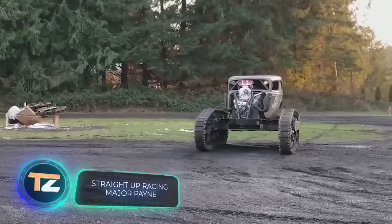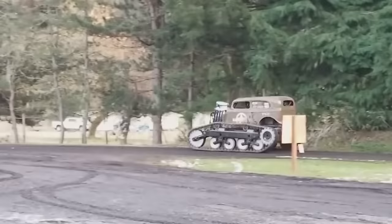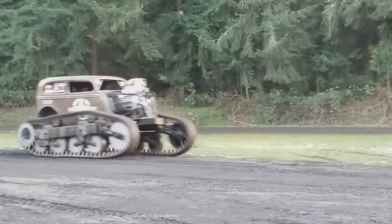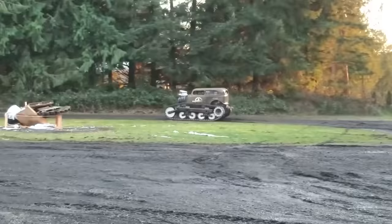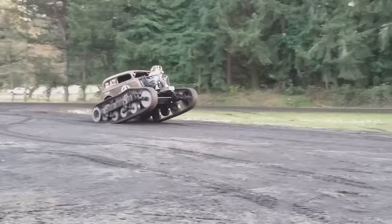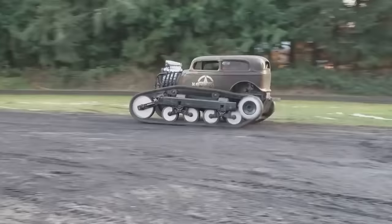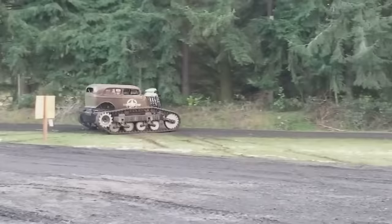Many people know what a monster truck is — a car with a powerful engine and big wheels designed specifically for Monster Jam competitions, including off-road races, jumps, and acrobatic stunts. Today's selection also includes a monster truck, but the wheels have been replaced with tracks. It's built on a 1934 Ford sedan, and the engine is a diesel Dart 540 — the standard version produces 675 horsepower.